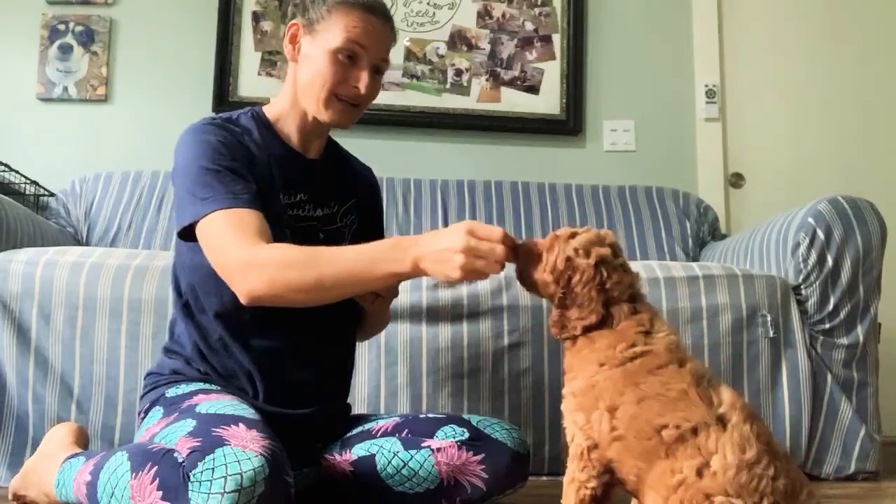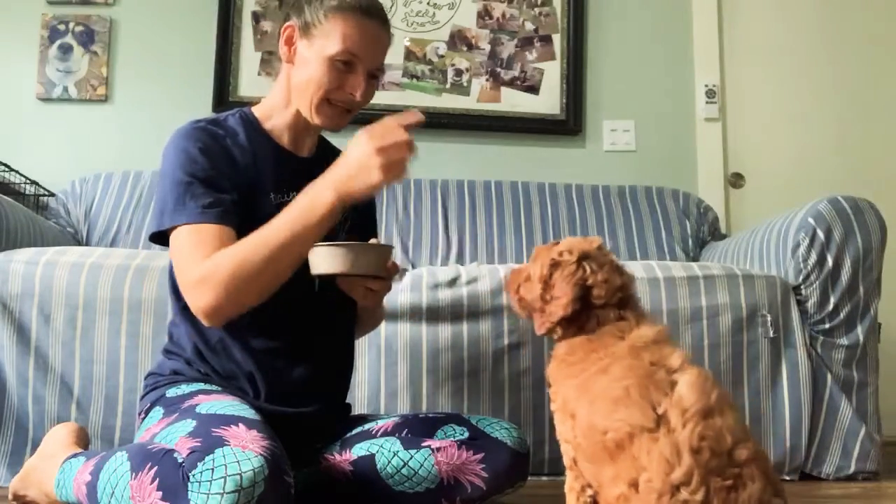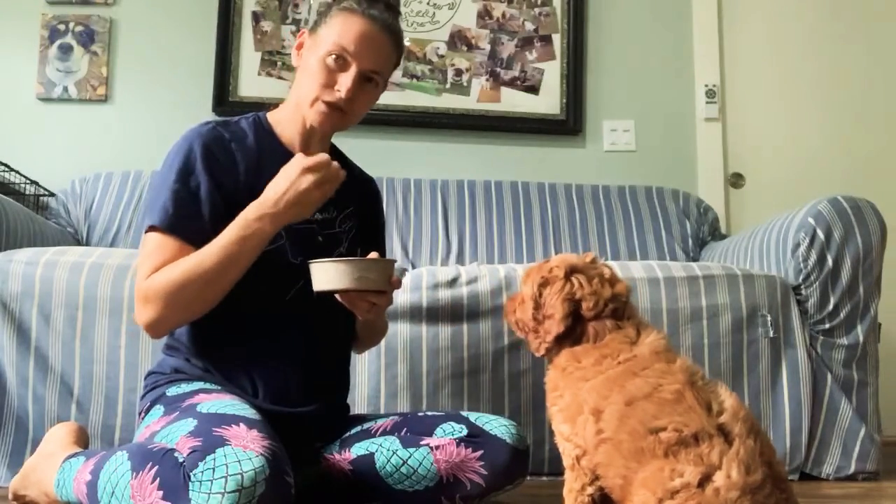My hand signal is going to be pointing at my eye, and we'll use that in the future. Kalea — yes — when we want her to make eye contact, we'll come back to that later. Kalea — yes, good girl. But we always want to use verbal cues and hand signals.